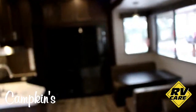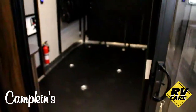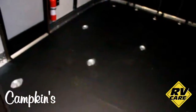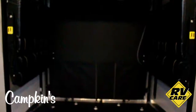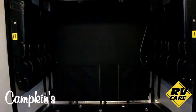Heading into the back area, here we have the garage. Look at all the tie-downs you have — you could put your bikes and quads in different spots. There are tons of tie-downs in the back, as well as the industrial garage floor. You've got that Lippert gate system which pulls out and turns the rear ramp into a patio.